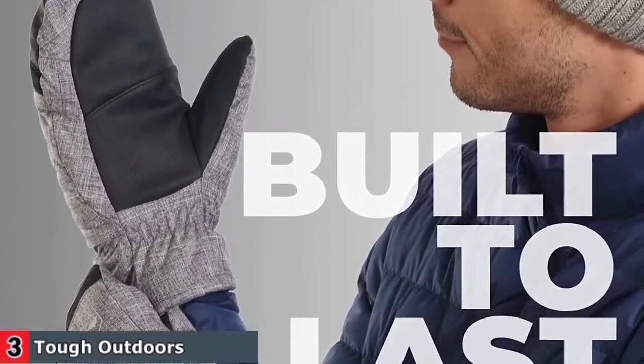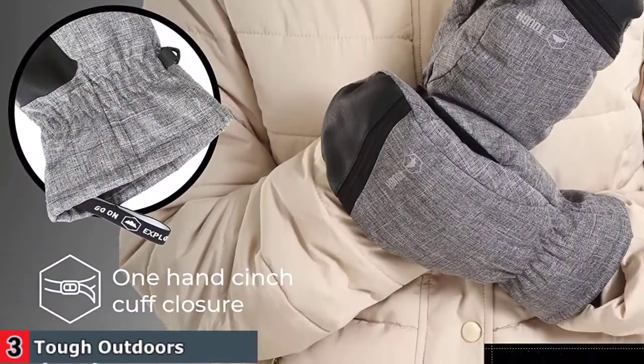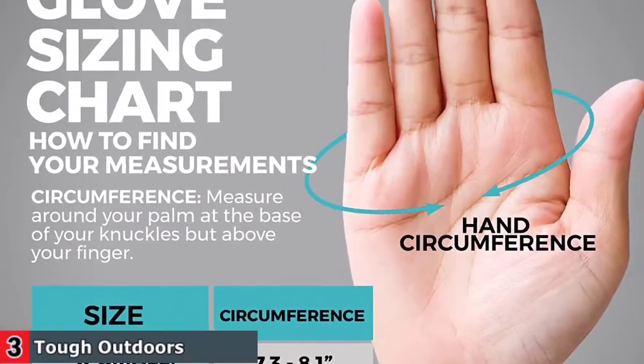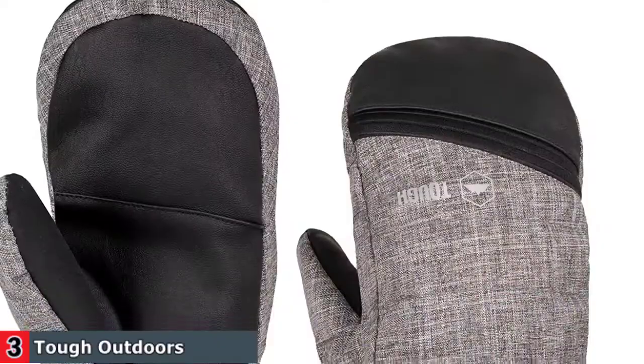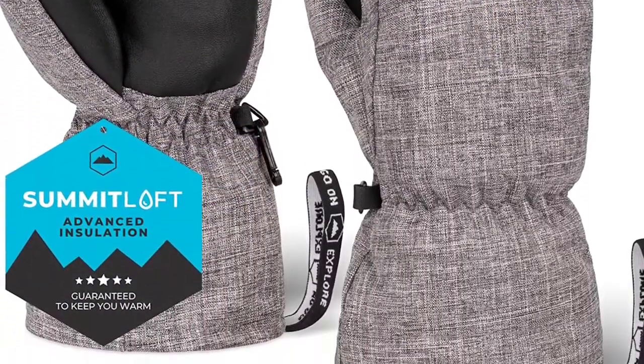Rain, sleet, or wind — Tough Outdoors' weatherproof mittens will keep the elements at bay. The black nylon shell, reinforced synthetic leather palm, and TPU membrane act as a waterproof, breathable barrier that prevents moisture from getting in while allowing sweat to escape. Now that's sweet.